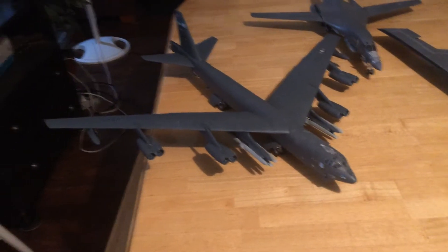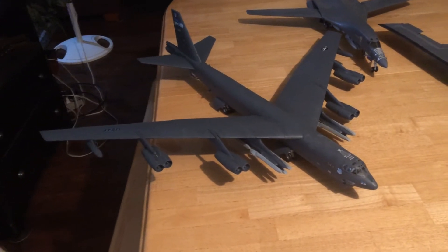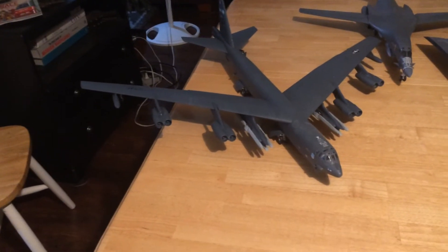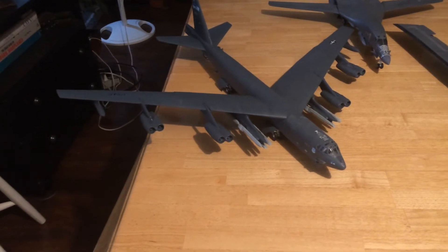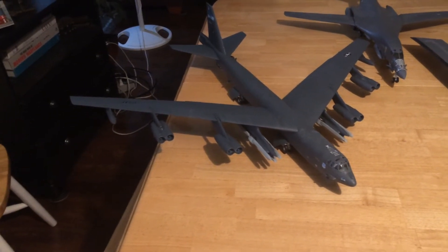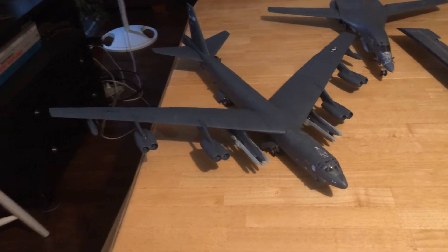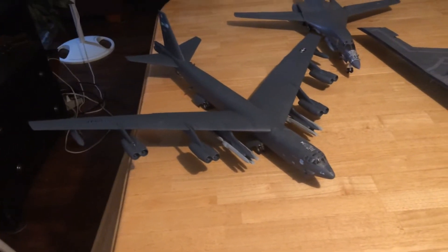The last B-52H was actually built in 1961, maybe '62, but they have been extensively updated and maintained. In fact, recently, over the last two or three years, they adjusted the bomb bay to hold the rotary launcher — the Common Rotary Launcher, CRL.